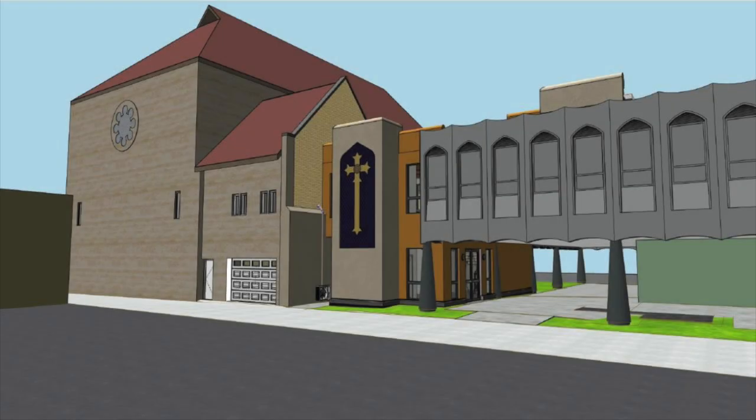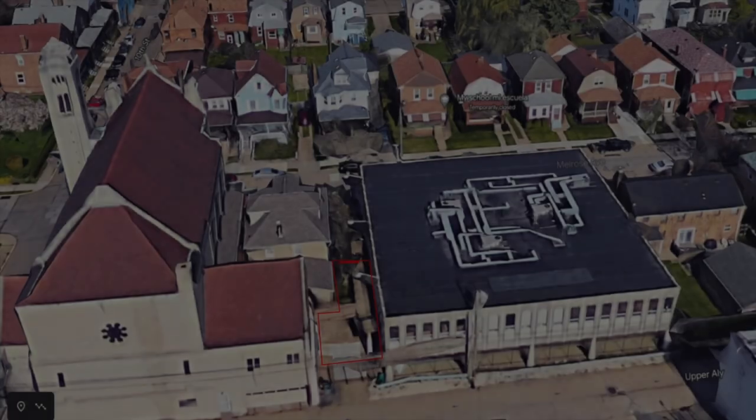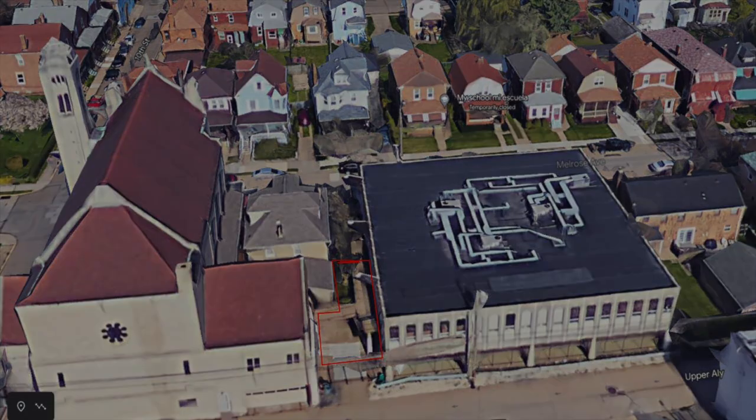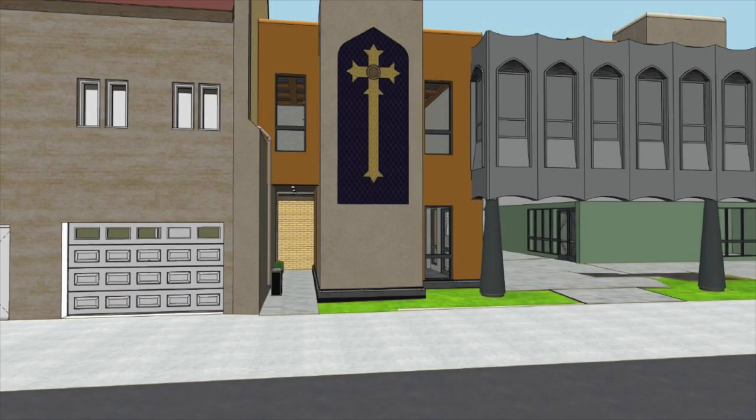The new entrance is a transformative project that will become the new face of St. Mary's from the Merchant Street side. This new entrance building will be built in place of the current deteriorating ramp. It will also serve as a safe, covered, weatherproof connection between the church and the Sunday school buildings.